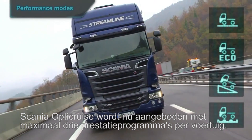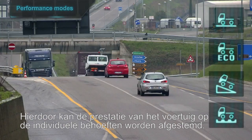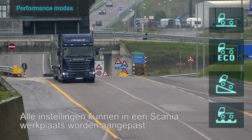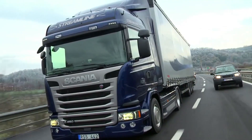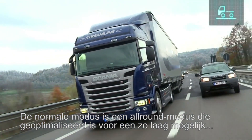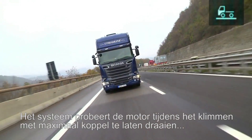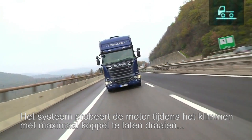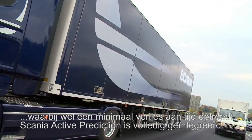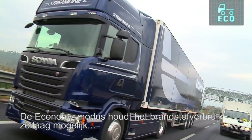Scania OptiCruise is now offered with up to three performance modes on each vehicle, enabling vehicle performance to be tailored to individual needs. All settings can be adjusted by a Scania workshop. Standard mode is the all-round mode, optimised to provide good fuel economy while still delivering good hill performance. The system strives to run the engine at maximum torque uphill, yet with minimal time loss.